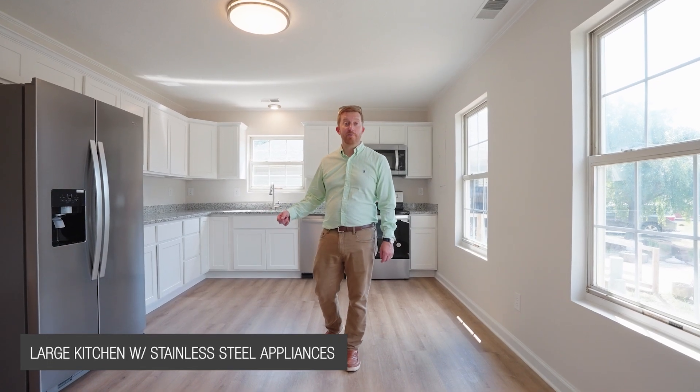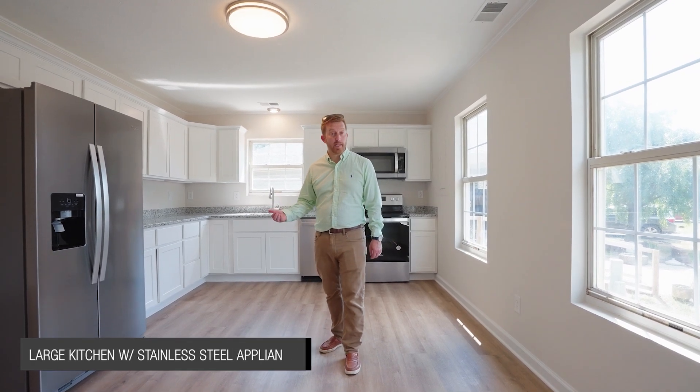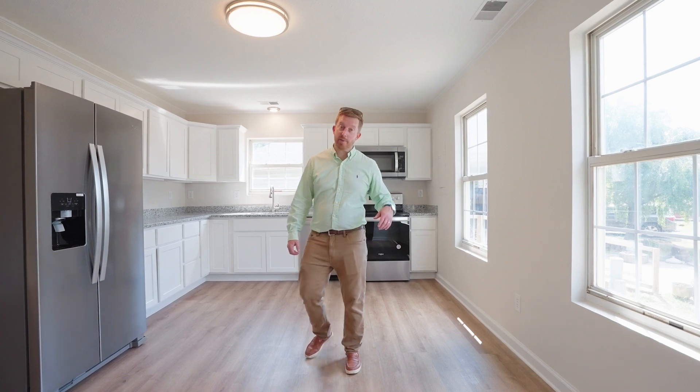A newly renovated kitchen featuring granite countertops, stainless steel appliances, new white cabinetry, and plenty of room for a table.